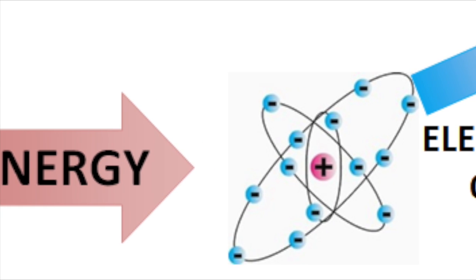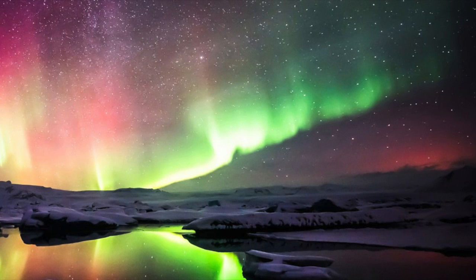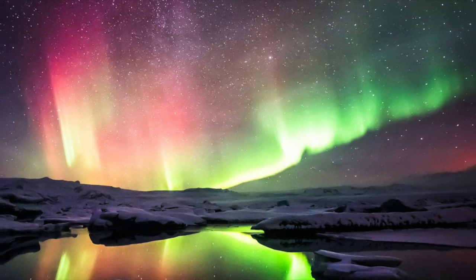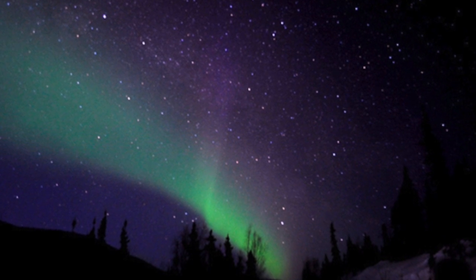These particles ionize with the gas particles in our atmosphere and produce an amazing light show. Ionization is the process where a particle changes its charge by gaining or losing electrons. In short, particles from the solar wind interact with gas particles from our atmosphere and produce the Aurora Borealis.